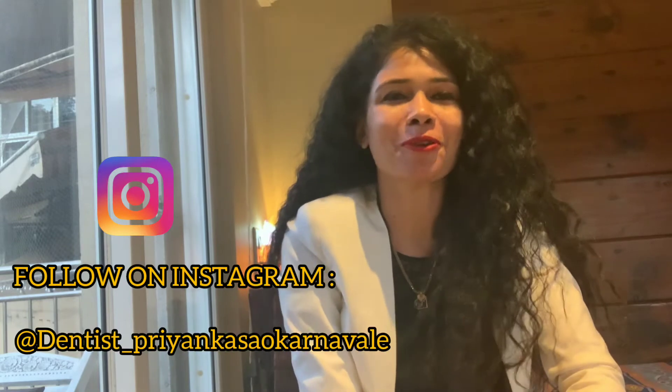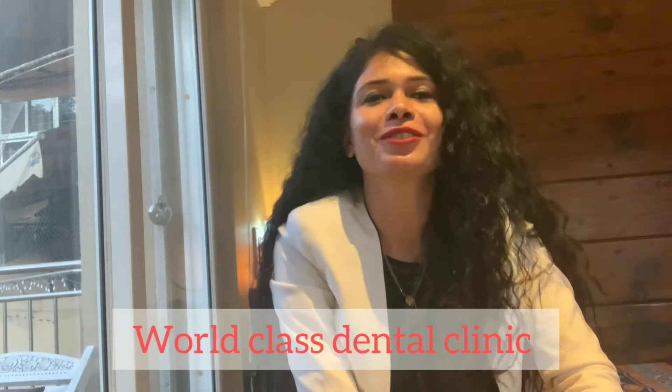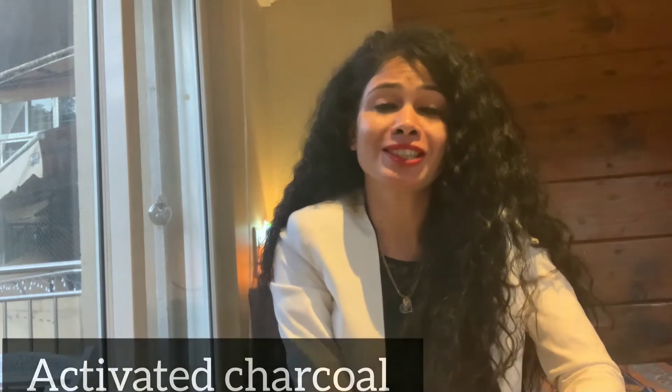Hello everyone, my name is Dr. Priyanka Savkar Nauli. My clinic, World-Class Dental Clinic, is located in Pune on FC Road. Today I am making this video about activated charcoal — whether it whitens the teeth and whether it is safe to use.